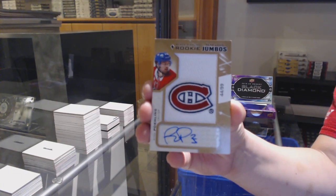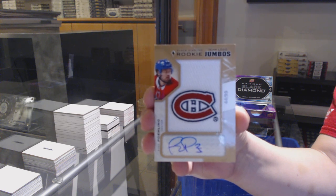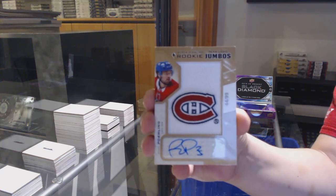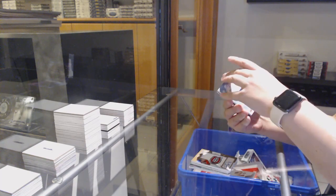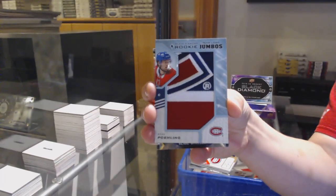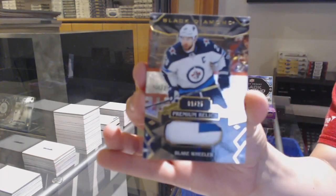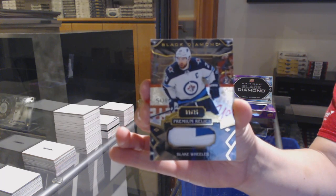Rookie Team Logo Jumbo's Autograph number to 299, Ryan Poehling. I hope you like Ryan Poehling.